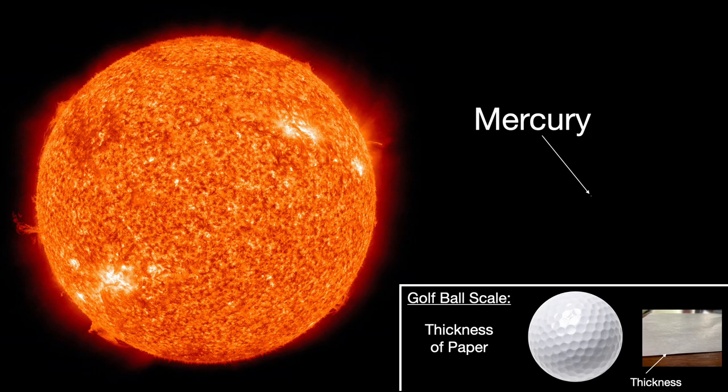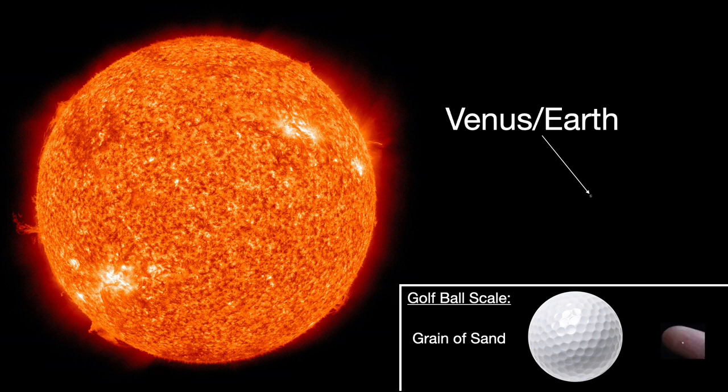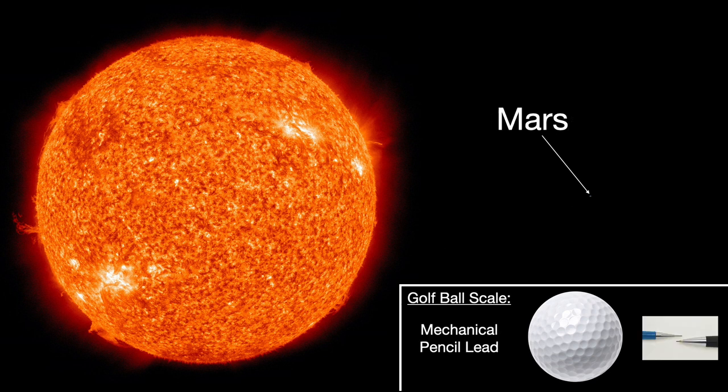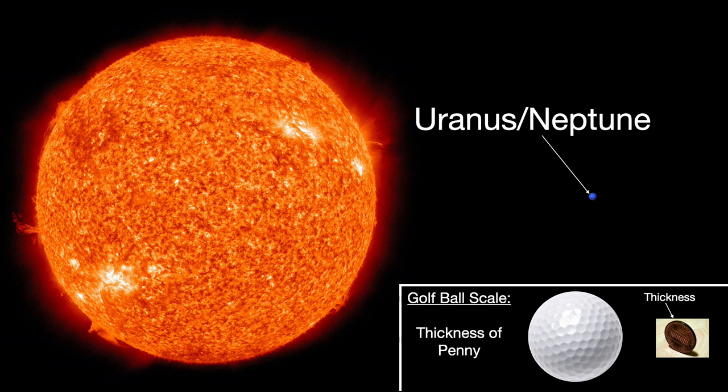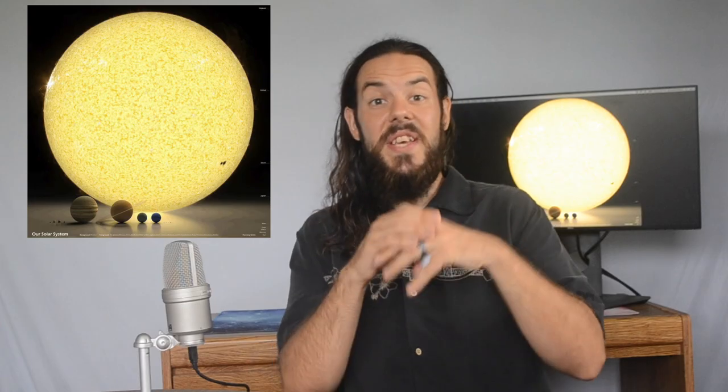So we're going to take everything in the solar system and shrink it down to this tiny scale where more than a million Earths could fit inside this ball. Let's look at the sizes of the planets. If the Sun were a golf ball, then the diameter of Mercury would be about the same as the thickness of a piece of paper. Venus and the Earth are about the same size, and they could be represented on this scale by a grain of sand. Mars has the same width as the smallest available mechanical pencil lead. Jupiter and Saturn could both be represented by the length of a grain of rice, though Jupiter is a bit bigger than Saturn. And finally, Uranus and Neptune can be represented by the thickness of a penny. So there's a huge variation in sizes, and Jupiter is the largest planet in our solar system — it is much, much bigger than the Earth.